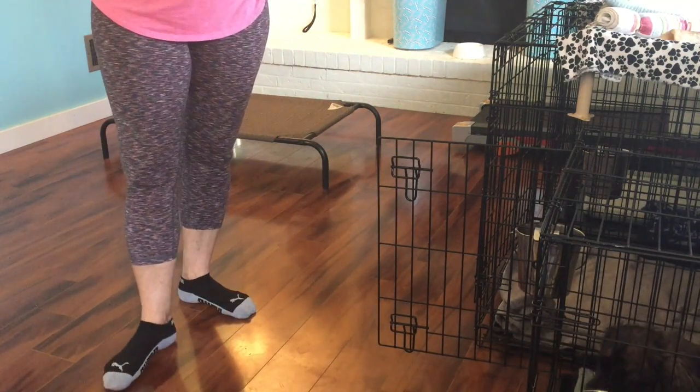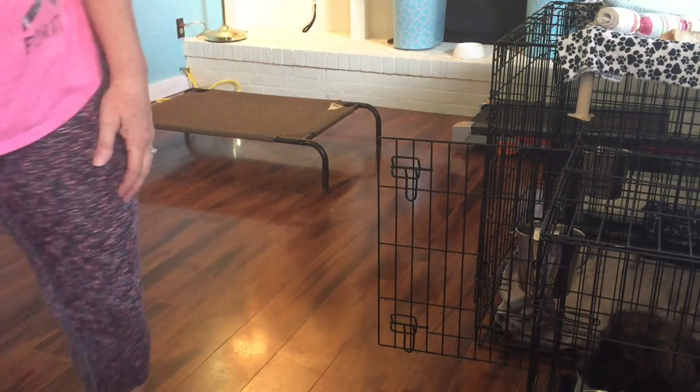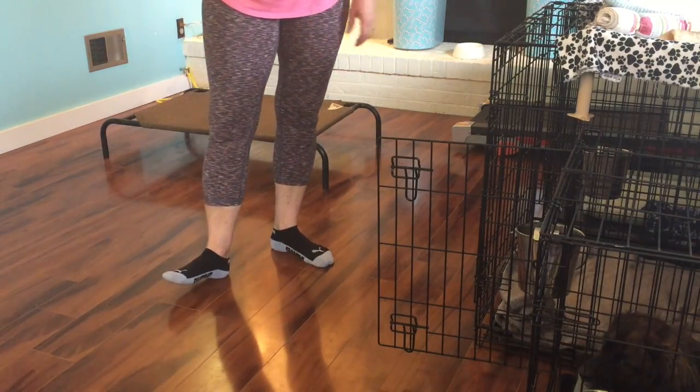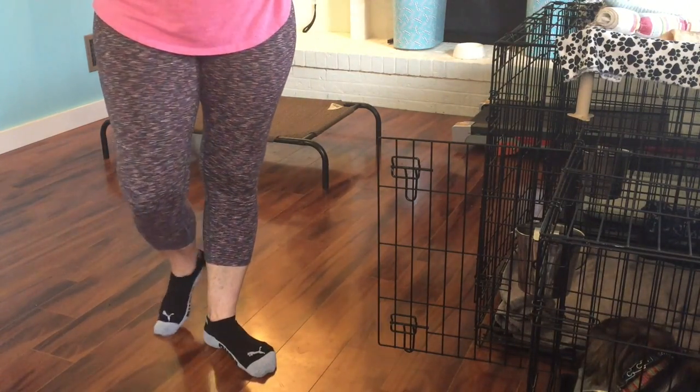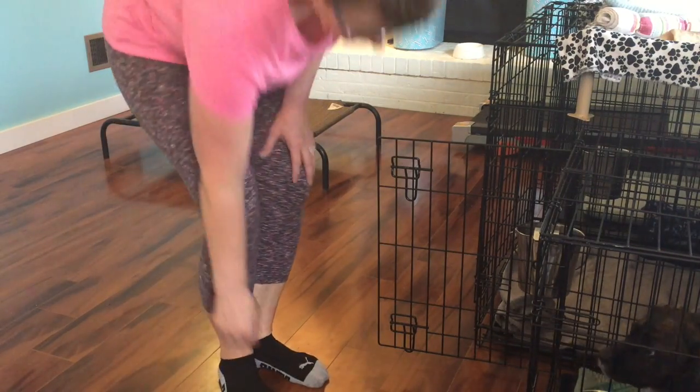One of the things that I practice is just having her down in her crate, leaving the crate door open, and then I might sit next to her and do some computer work or something. That just gives her a way to be calm in the crate when I'm ready for her to come out.